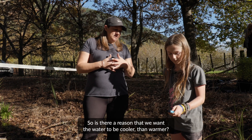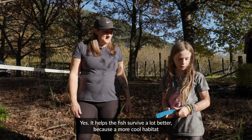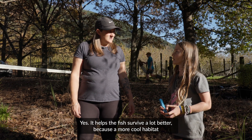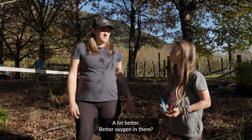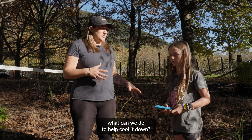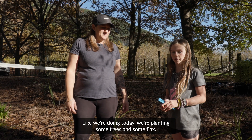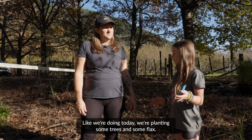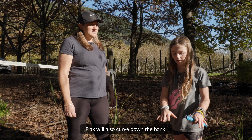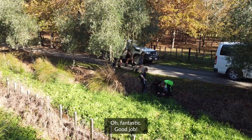So is there a reason that we want the water to be cooler rather than warmer? Yes, it helps the fish survive a lot better because cooler habitat has a lot better oxygen. So if we want to try and cool this stream down, what can we do to help? Like we're doing today — we're planting some trees and some flax. Flax will also curve down the bank and make a better cool habitat for the fish.